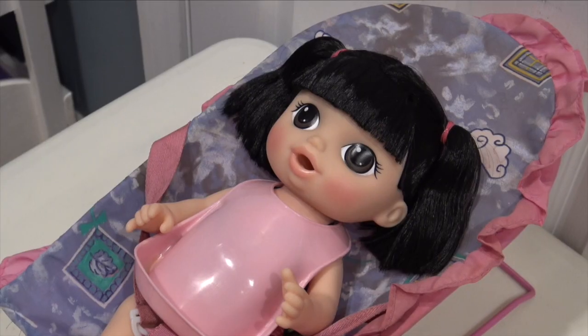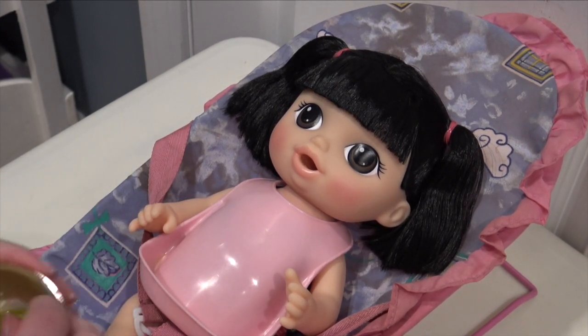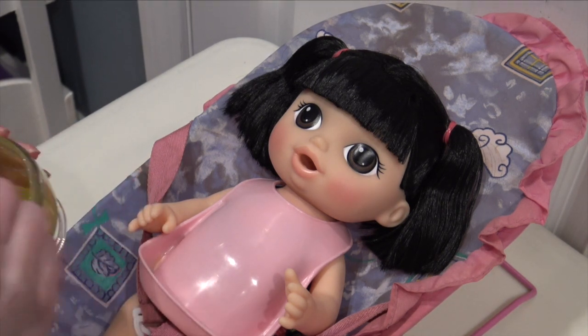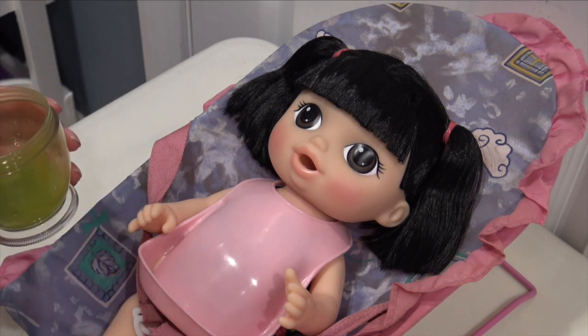Alright, we have Kimiko in the bouncer with her bib on and we're going to feed her the food. It does seem lighter than the broccoli, so it looks like it's a different color, which is good to know — it looks a little bit lighter, as I would assume it should.